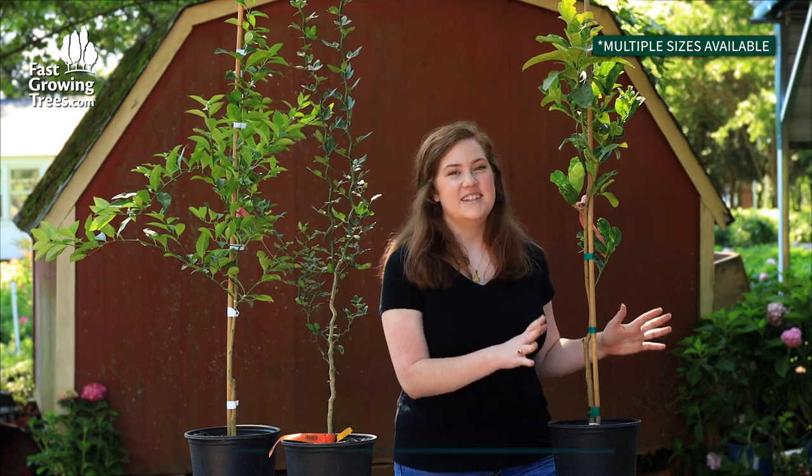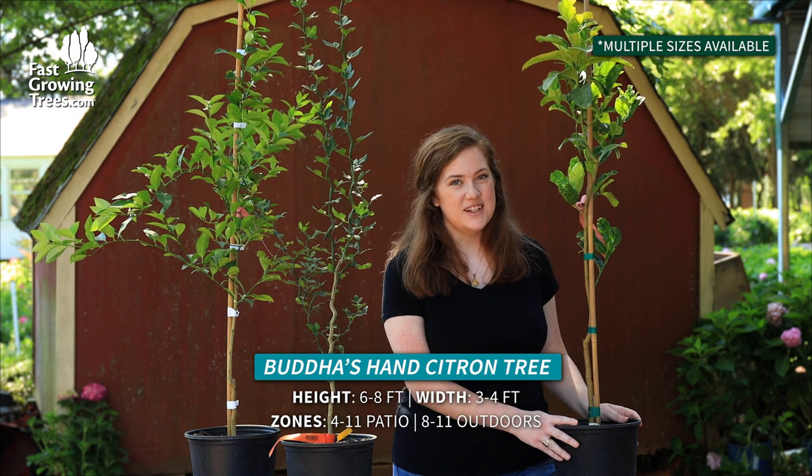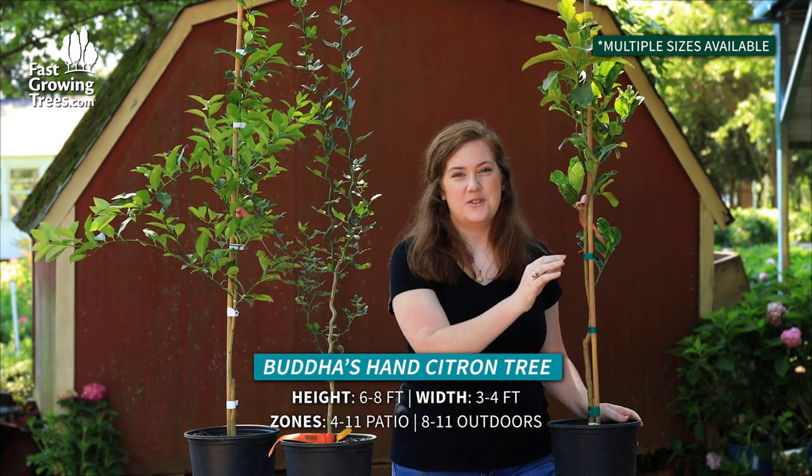Here are three unique citrus plants that you need to know about. The first is the Buddha's Hand Citron Tree. I love this one, as you can see here, because it's just so unique.